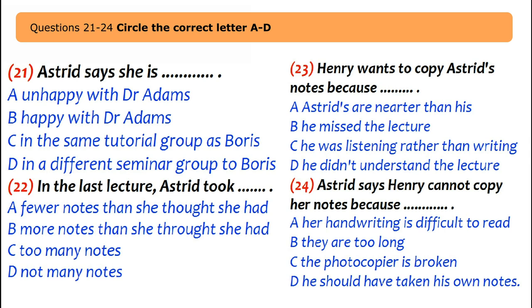Astrid took several pages of notes. Henry was so busy listening that he didn't take many and asks to photocopy Astrid's. Astrid says her handwriting is hard to read and she sometimes writes in English and sometimes in Arabic. Henry looks at the notes and is impressed by how neat they are, noting there's Arabic on one page — fitting given what Dr. Adams was talking about.